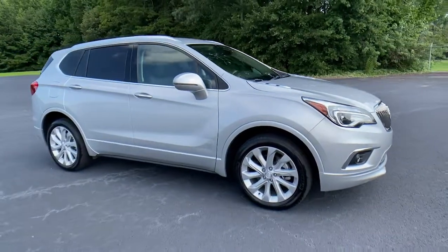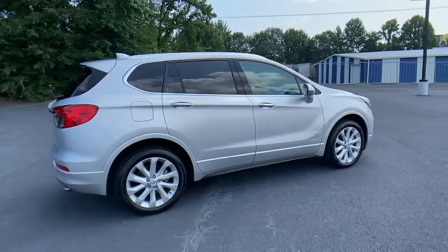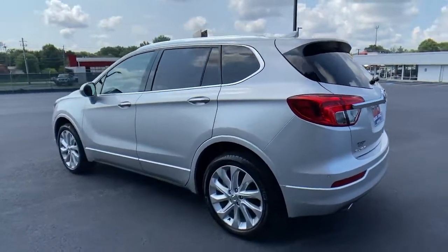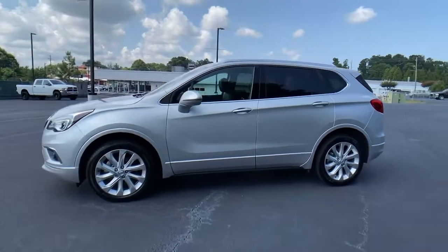Take a moment to check out the 2016 Buick Envision. This vehicle is an outstanding buy with fewer than 50,000 miles on the odometer. The Envision's premium styling, advanced technology, powerful performance, and versatility let you explore your world with confidence.